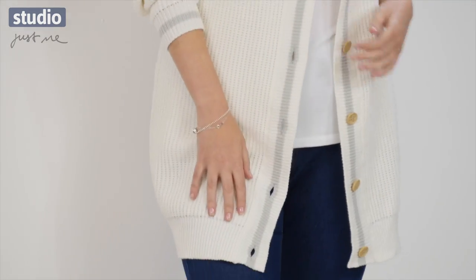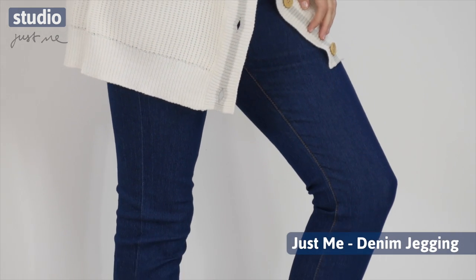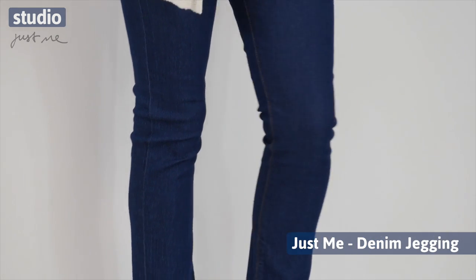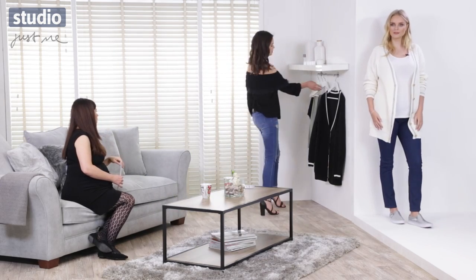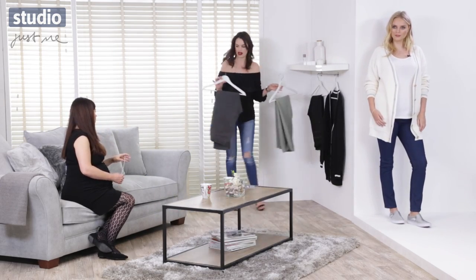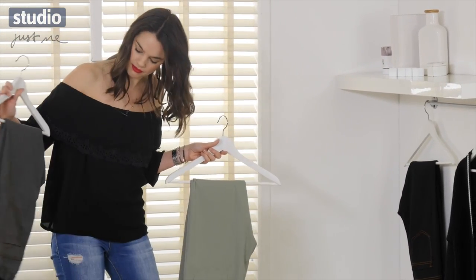They are super comfortable — they've got an elasticated waist, so no buttons, no fuss. They still have the detail with the pockets and the embroidery that you'd have on a normal jean. We also do this in grey, khaki and black, and you've got all of the stitching and detailing as you would with a normal pair.